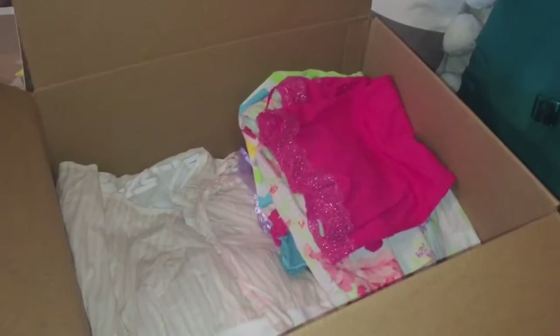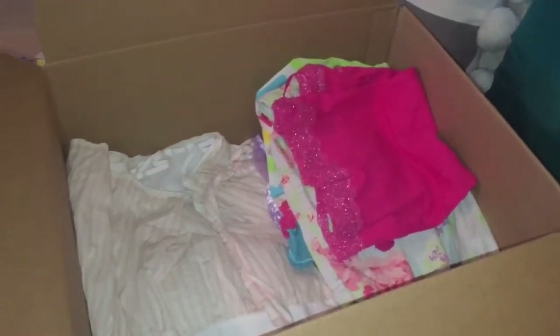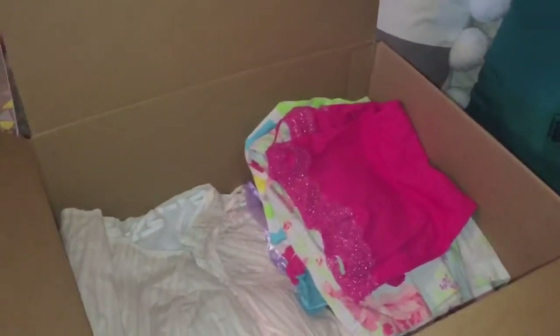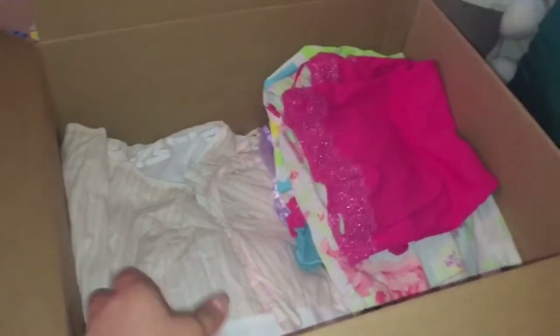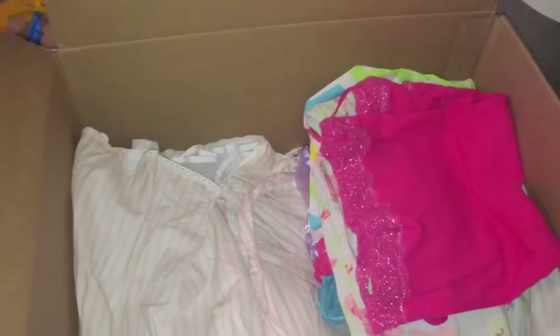It's just an Amazon box. I'm sorry for the background noise — my daughter is playing with one of the items I'm planning to donate. As you can see, I took out a lot of things so I could show you what they are, but most of it is clothes.